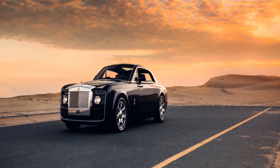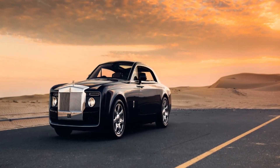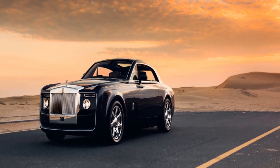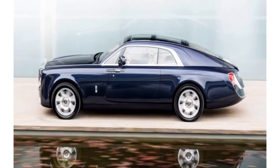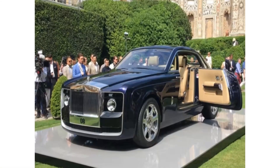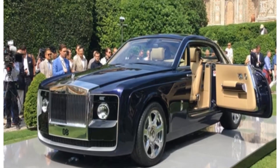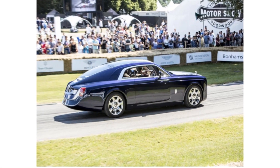Rolls-Royce Sweptail. Rolls-Royce vehicles are well-known for being pricey, bank-breaking luxury vehicles that provide class and style. But their one-of-a-kind luxury car from 2017 takes the cake. This Rolls-Royce luxury vehicle enunciated the company's claim to the coach-building throne. The luxurious Rolls-Royce Sweptail debuted in May of 2017, and with its debut came a massive price tag and the title of the most expensive new car in the world.